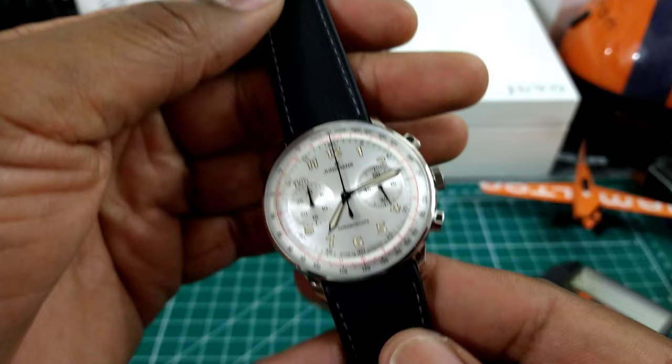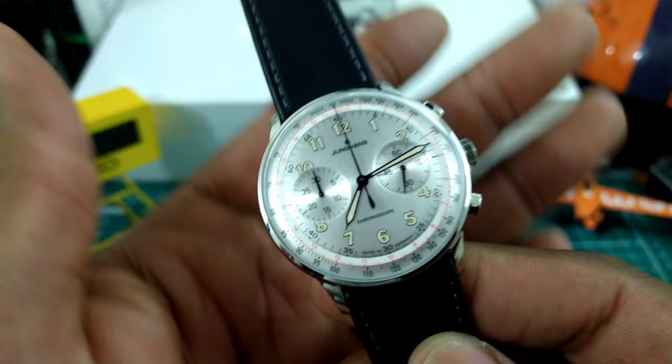Hey guys, we're back. This is the Youngin's Meister Telemeter, available right now at azfinetime.com, and this silver dialed watch is simply just a beauty.